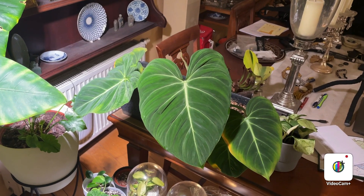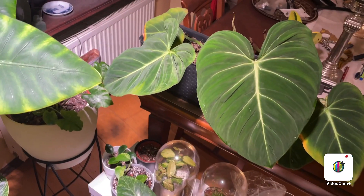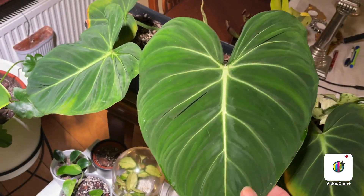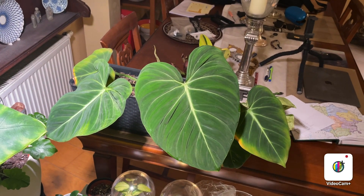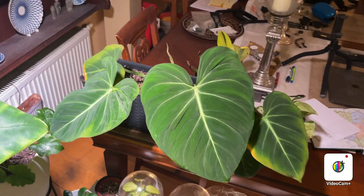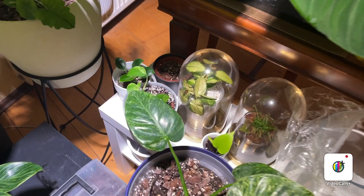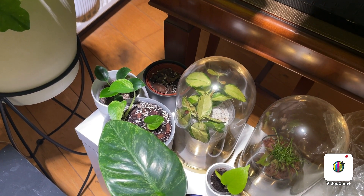Here is my philodendron gloriosum and this is the latest leaf — really big. The leaf I was very worried about in a previous video seems to be okay, it's greened up with a little bit of yellow. There's another leaf pushing out so hopefully this one will be bigger. I've actually moved this gloriosum away from being directly under the Sensi grow light and put it to one side for two reasons: to give it a little bit less light and to encourage all the leaves to grow in one direction.